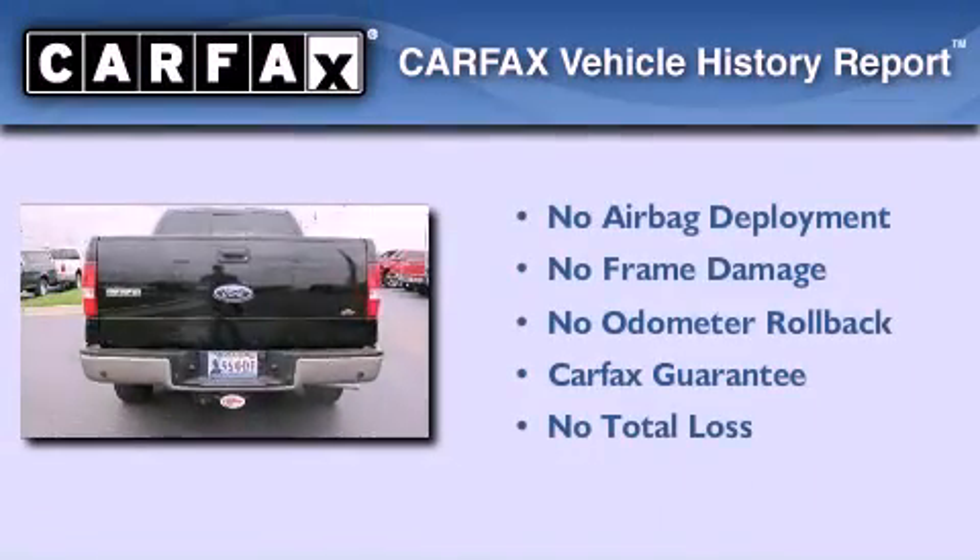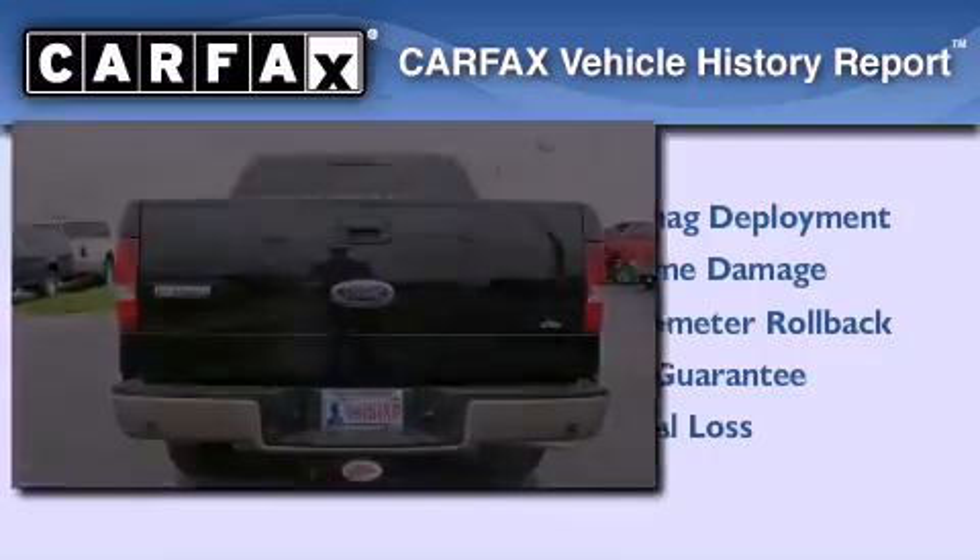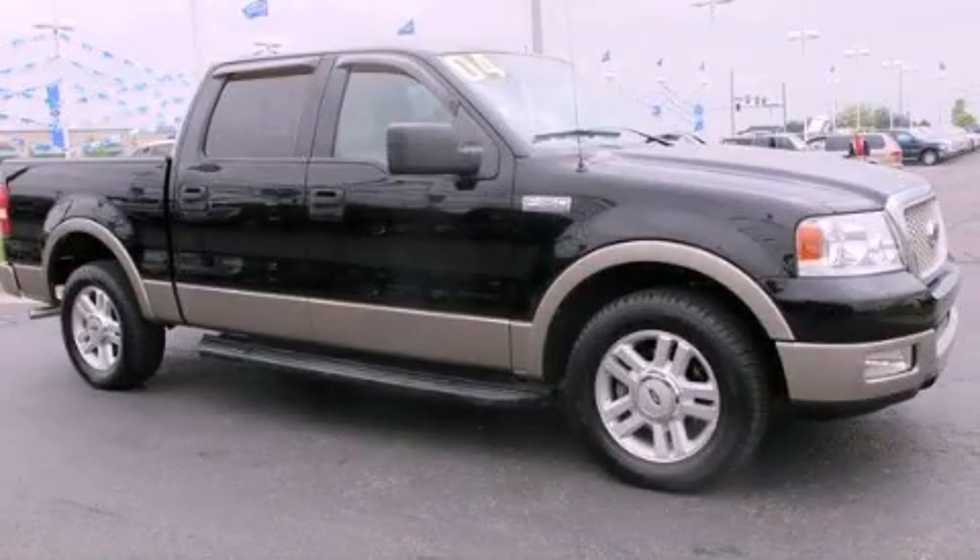Not to mention that this Ford qualifies for the Carfax Buy Back Guarantee. Call or visit us right now and arrange your test drive today.